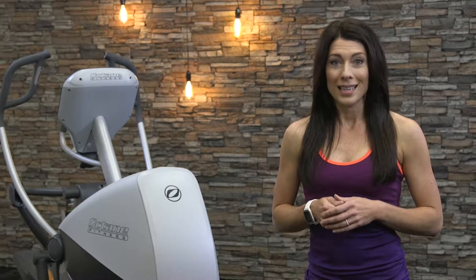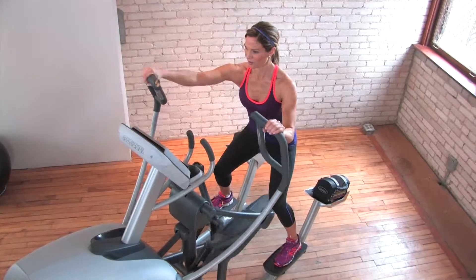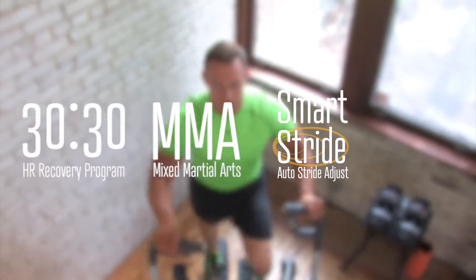Both console options feature Octane exclusives like workout boosters, the 30-30 program, the MMA program, smart stride, and cross-circuit.